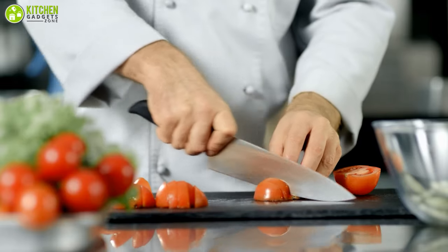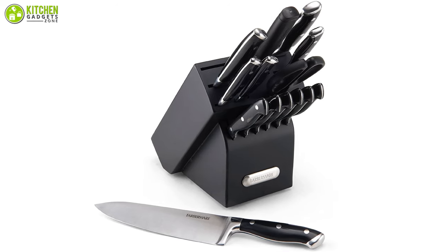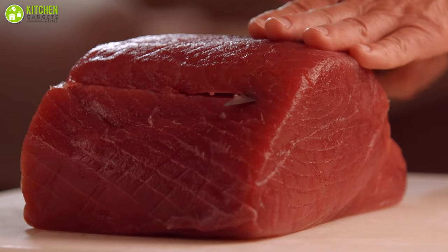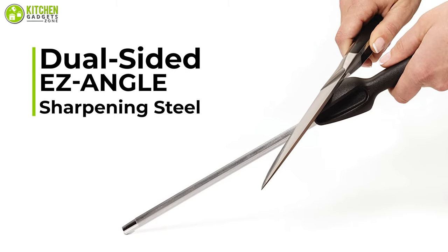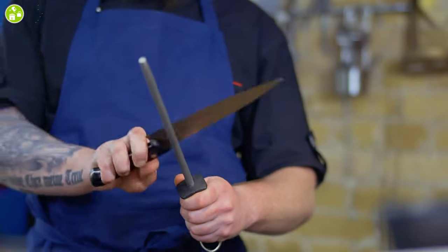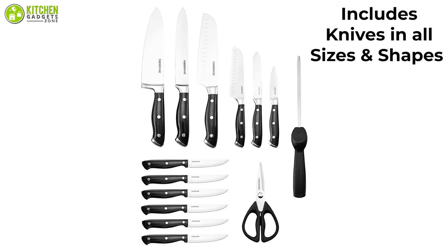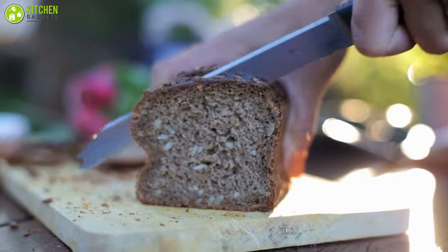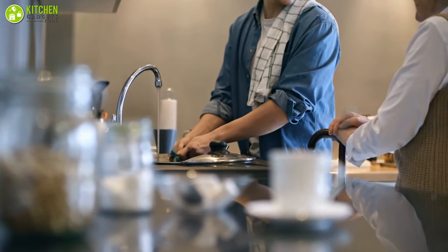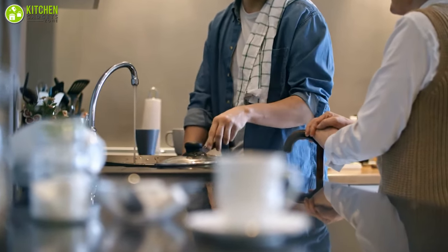The Farberware 15-piece triple riveted cutlery set features superior quality high-carbon stainless steel blades and traditional triple-rivet full-tang blades. These sharp essential knives are perfect for your food prep tasks. The dual-sided easy-angle sharpening steel for honing and sharpening helps guide the blade edge. This 15-piece set includes knives in all sizes and shapes so you can always find the right one. Washing this block knife set is easy — simply hand wash with warm water and mild detergent, rinse, and leave to dry.